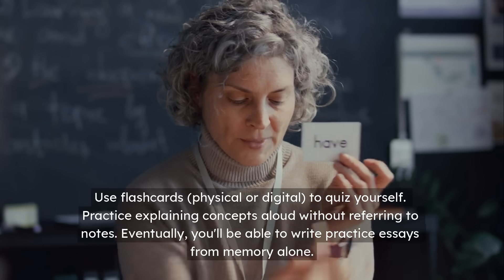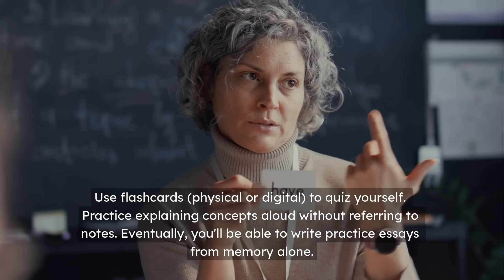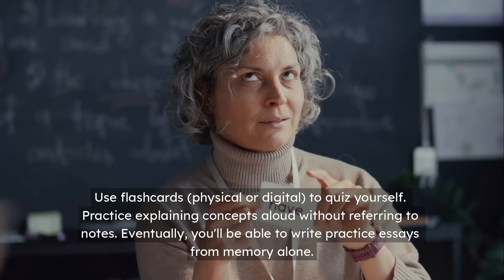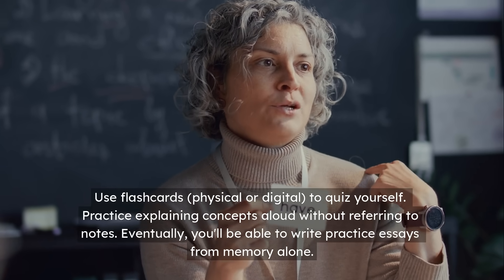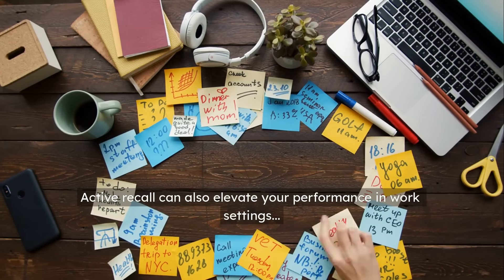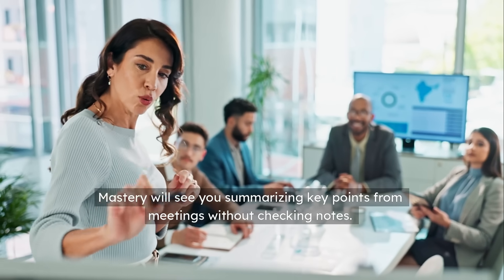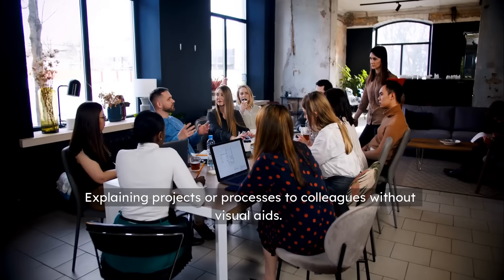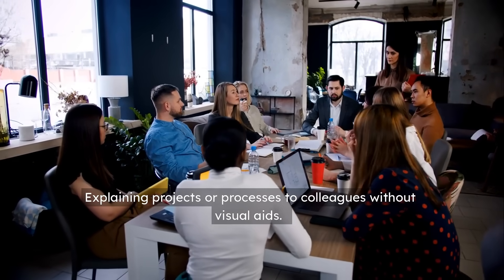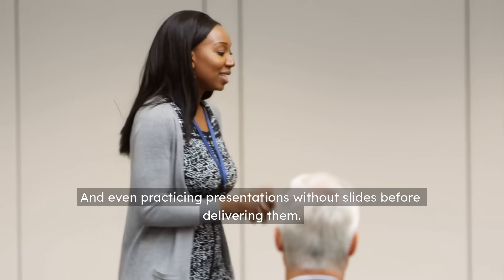Use flashcards, physical or digital, to quiz yourself. Practice explaining concepts aloud without referring to notes. Eventually, you'll be able to write practice essays from memory alone. Active Recall can also elevate your performance in work settings. Mastery will see you summarizing key points from meetings without checking notes, explaining projects or processes to colleagues without visual aids, and even practicing presentations without slides before delivering them.